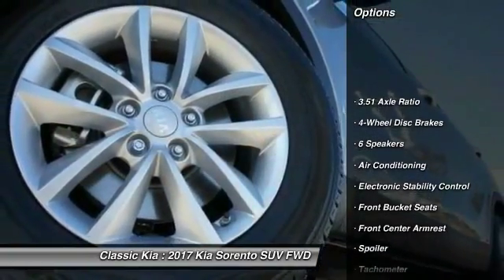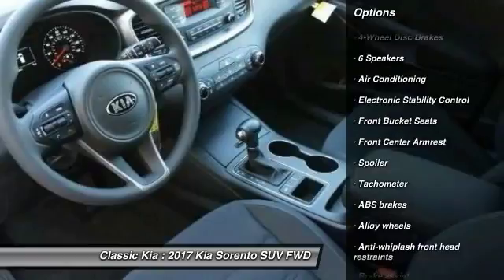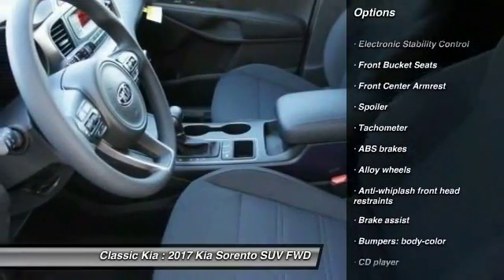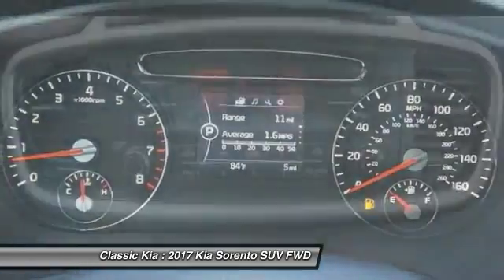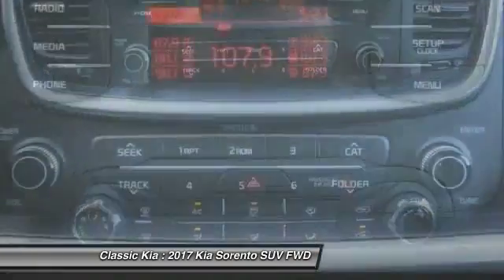Traction control, dual airbags, air conditioning, front power steering, alloy wheels, four wheel disc brakes, power windows, electronic stability control, rear window defroster, CD player.